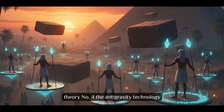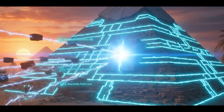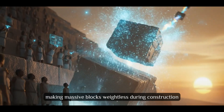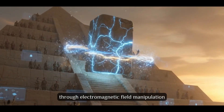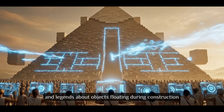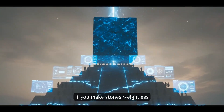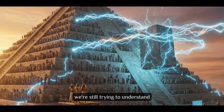Theory number 4: The Anti-Gravity Technology. Brace yourself for a theory challenging everything about ancient capabilities. Anti-Gravity Theory suggests Egyptians possessed technology manipulating gravitational forces, making massive blocks weightless during construction using scientific principles involving electromagnetic field manipulation. Proponents cite impossible precision, massive block weights, and legends about objects floating during construction. While scientifically unsupported, this represents the ultimate explanation — if you make stones weightless, moving them becomes trivial. Our ancestors may have achieved technological capabilities we're still trying to understand.